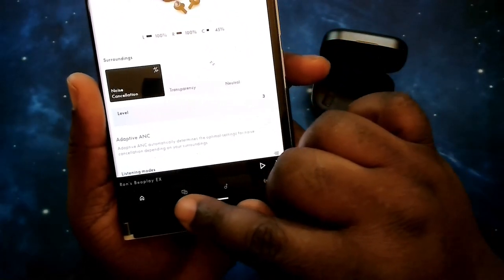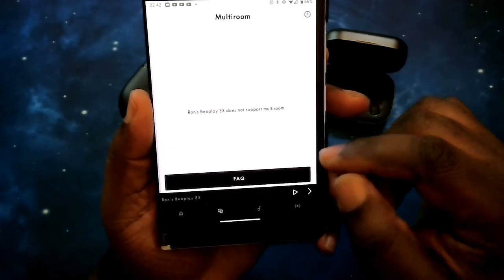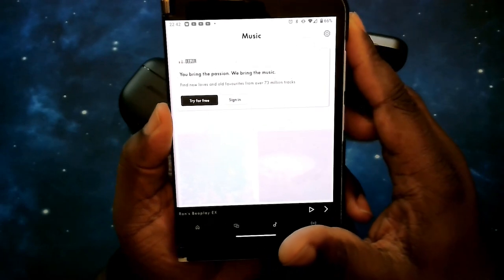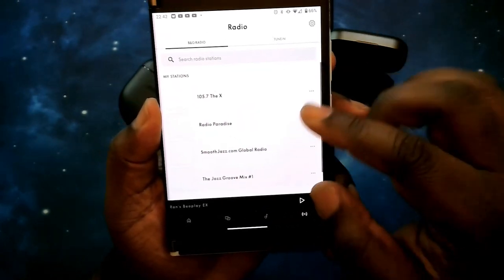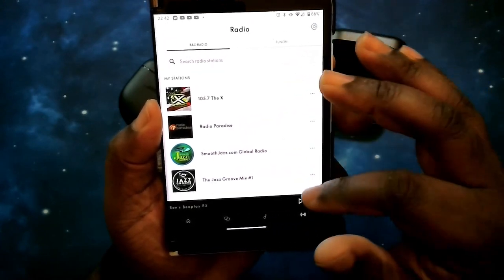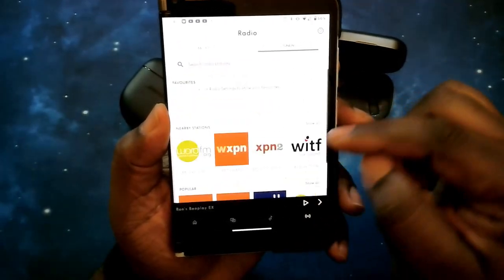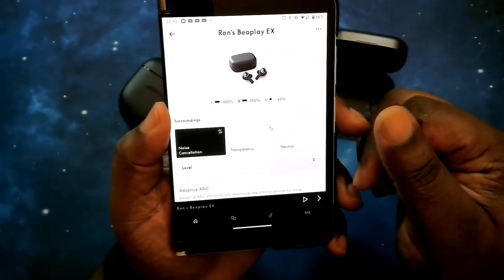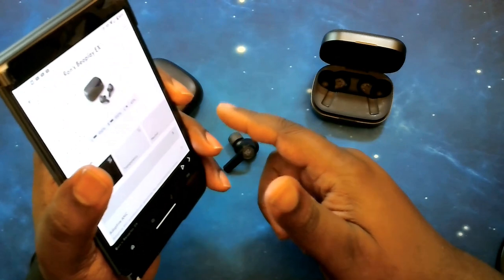Down at the bottom taskbar you've got multi-room options if you have other Bang & Olufsen devices. You've got Deezer, a streaming service accessible through the app with up to 73 million tracks. Then you've got radio stations — any local stations that have streaming can be streamed right through your phone into your earbuds, which is pretty cool. You also have TuneIn, which includes AM and FM stations. That's a quick walkthrough of the Bang & Olufsen app for the BeoPlay EX. We'll get these swapped out and take a look at the Bose app.